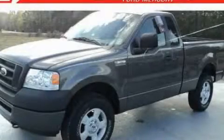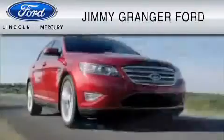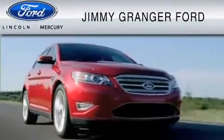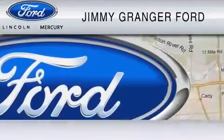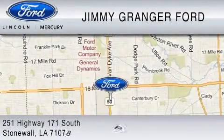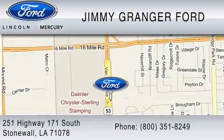Contact us today to arrange your test drive. Jimmy Granger Ford Mercury in Stonewall is committed to doing everything possible to make sure your experience with us is as pleasant as possible. Jimmy Granger Ford is a cool place to buy a car. You can contact us at 800-351-8249.